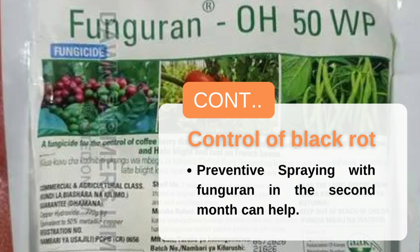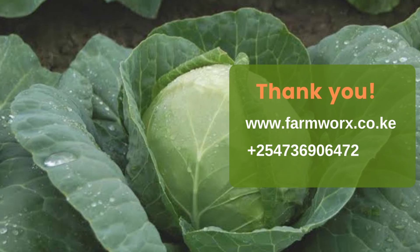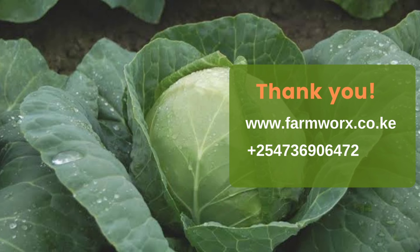Once affected, a cabbage cannot be sold and represents a total loss to the farmer. The best approach is early identification and control, and planting a tolerant variety helps. Preventive spraying with Fungalan from Amyland can help prevent black rot, and once affected, spraying Fungalan can prevent further spread and damage. Before applying any chemicals, read the instructions carefully and follow the recommended application rates. This cabbage farming guide and others are available at farmworks.co.ke.